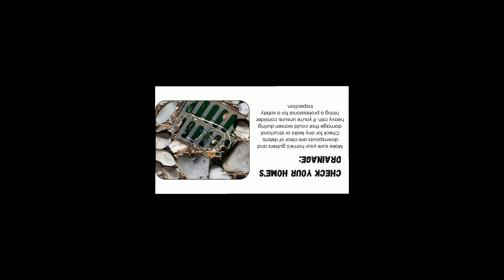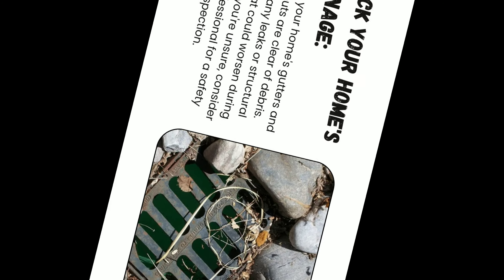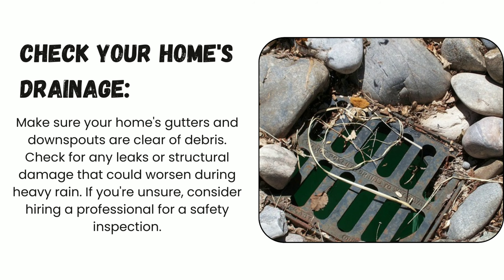Number four: check your home's drainage. Make sure your home's gutters and downspouts are clear of debris. Check for any leaks or structural damages that could worsen during heavy rains. If you're unsure, consider hiring a professional for a safety inspection.